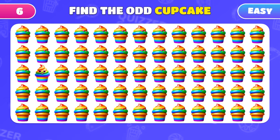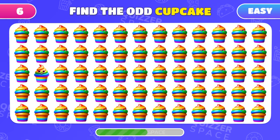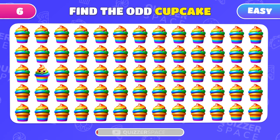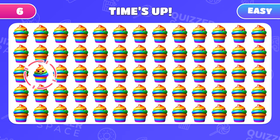The hunt for cupcakes continues. Quickly, find the one that stands out. Ah-ha! It's the rainbow poo emoji in disguise.